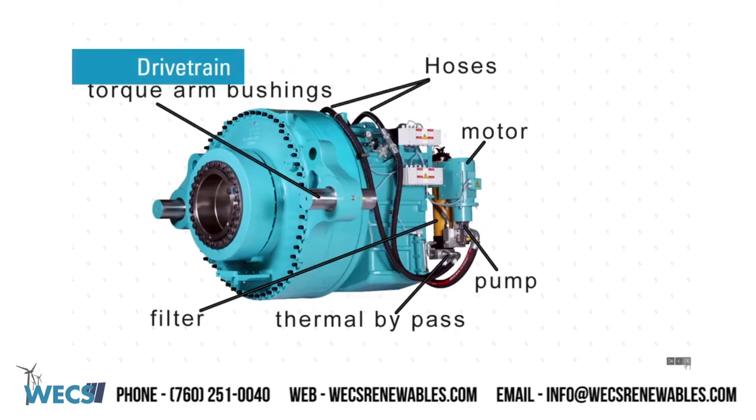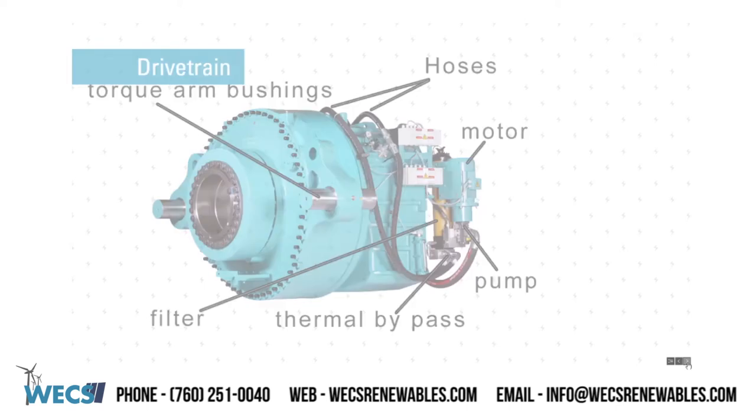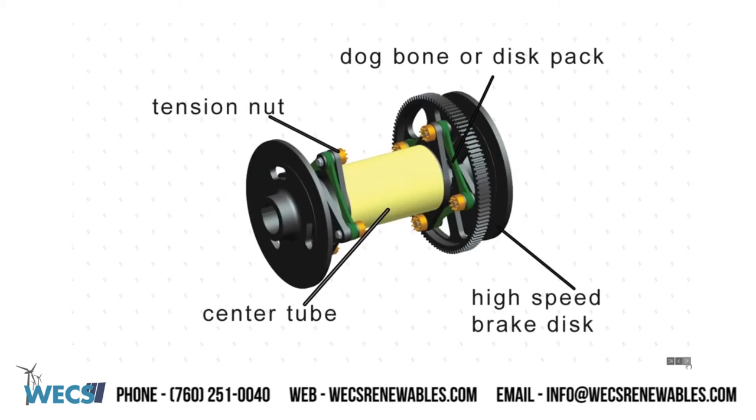Drivetrain components. WEX can offer torque arm bushings, any hoses you may need, motors, pumps, thermal bypass, filters, dog bone or disc packs, high speed brake disc, the center tube, and tension nuts.